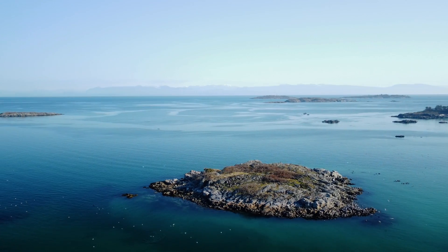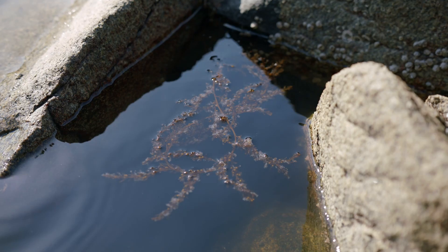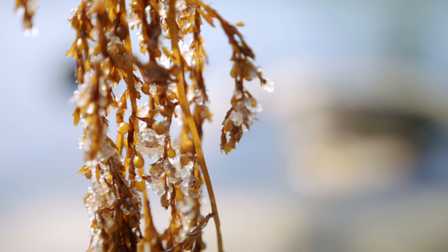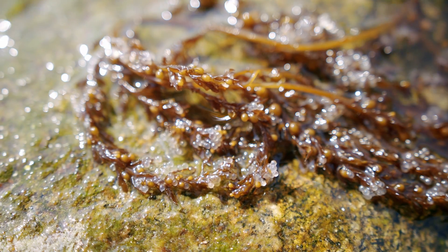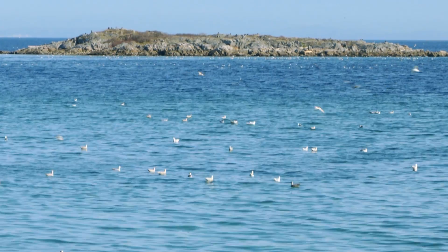Female herring will coat the seaweed, eelgrass, rocks, and everything else on the shoreline with a thick layer of tiny transparent eggs. The scale of this event is hard to quantify — there can be up to six million eggs per square metre. Unlike the salmon, the fish don't die here. After three weeks of spawning, the herring return to the open ocean, and this cycle can occur five to ten times throughout their lifetime.